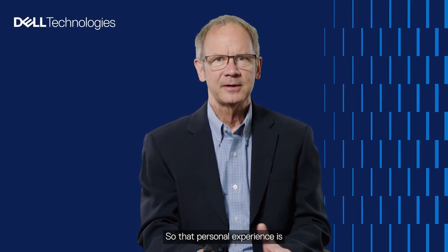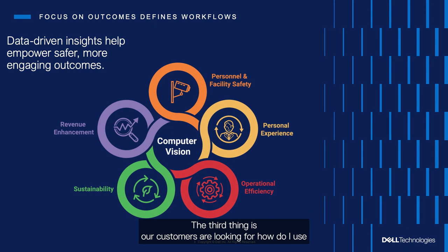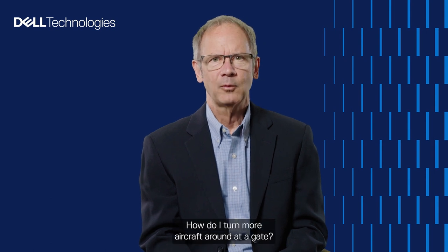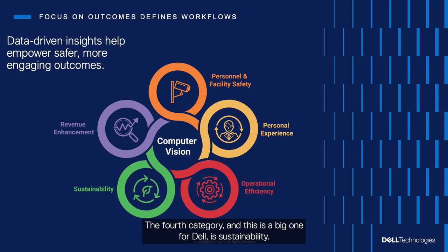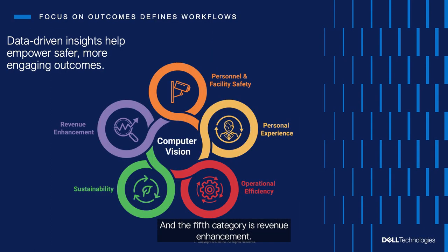That personal experience is a critical part that helps drive revenue. The third theme is operational efficiency — how do I use AI and computer vision to become operationally more efficient, reduce cost, or turn more aircraft around at a gate? The fourth category, a big one for Dell, is sustainability: almost every customer is asking how to reduce their carbon footprint, reduce waste, and make better utilization of water, power, and resources. The fifth category is revenue enhancement — what can I use this technology to do to help drive my business?